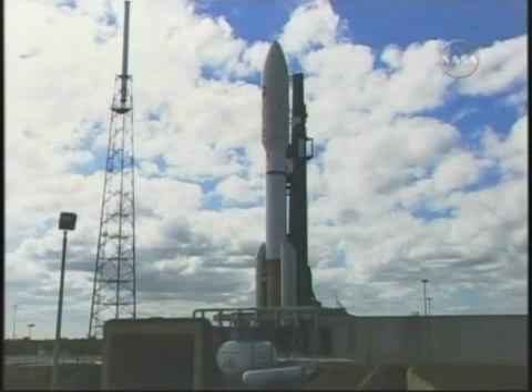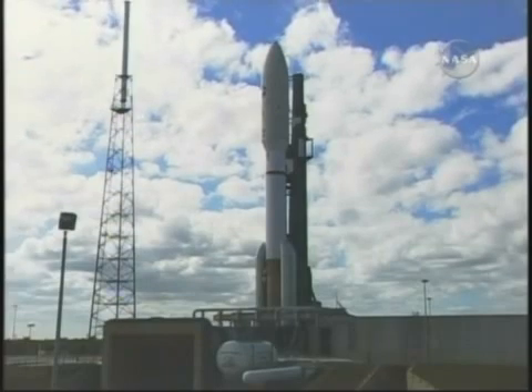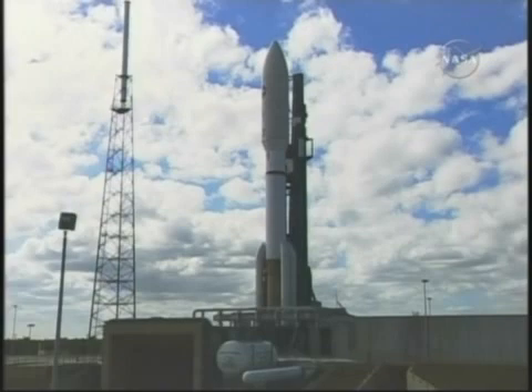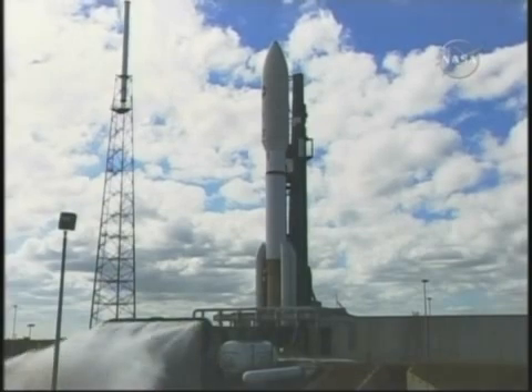15 seconds. 11, 10, 9, 8, 7, 6, 5, 4, 3, 2, 1.